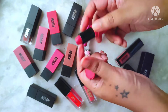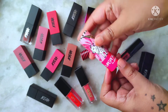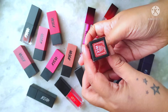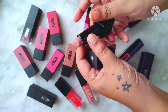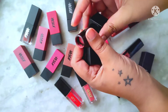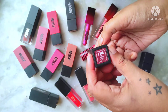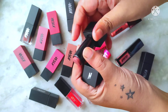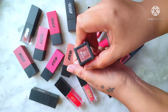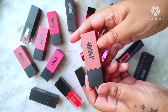Starting with my Nykaa So Creme lipstick in the shade Walk the Walk — it's a rosy nude. Next is my Masaba by Nykaa lipstick in Cool Guy, a pink nude. Then my So Matte lipsticks: 21M Caramel Mocha is a light brown nude, 12M Top Thrill is a medium warm brown nude, 23M Hot Cocoa is a medium cool brown nude, and 25M Old Fudge is a beautiful chocolate brown.